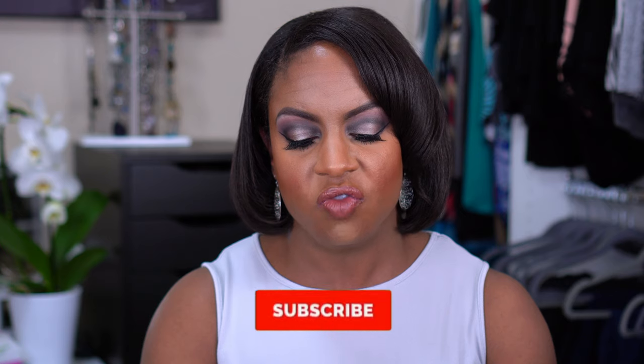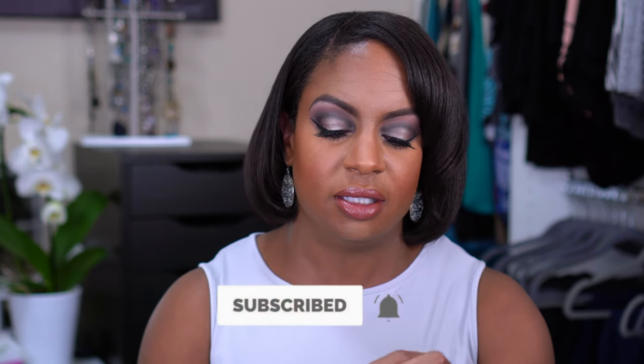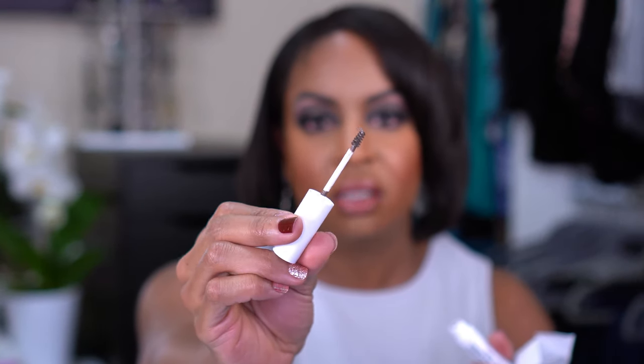I also picked up their Cush Fiber Brow Gel — I got this for six dollars and it is in the shade Dutch. So instead of it being a clear brow gel it has a bit of a tint to it. I think this will be perfect on days when I'm not really doing a full brow — I'll use this in the front and then just draw in my tail because there's not enough hair back there. I thought, why not try it for that price? Everything is gonna be because of the price, I'm just telling you that now.